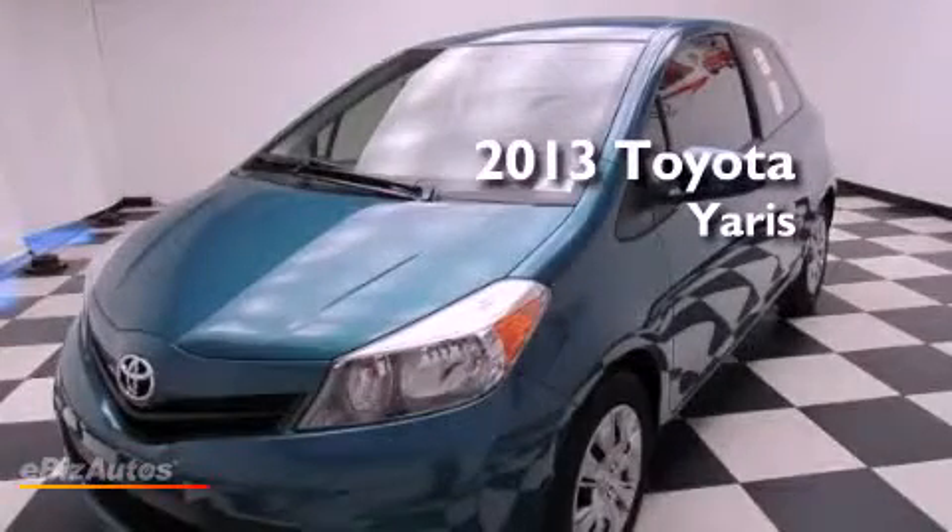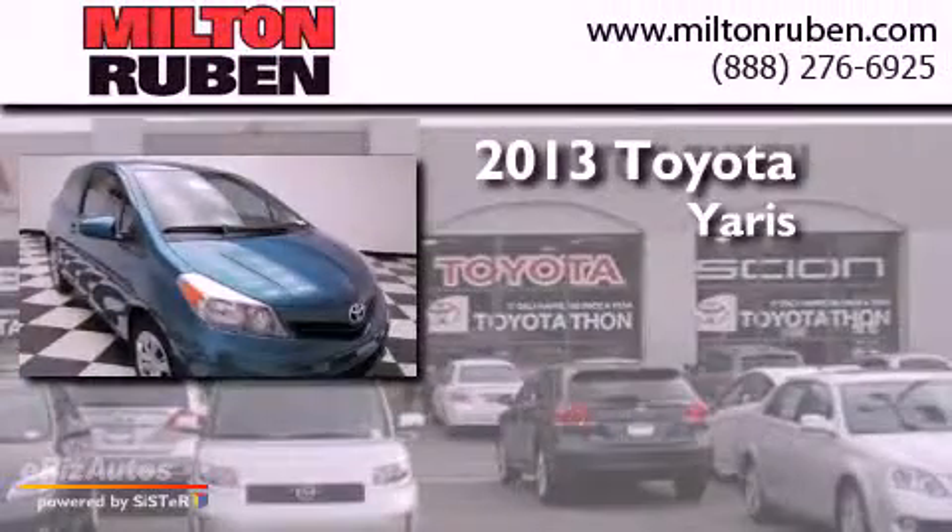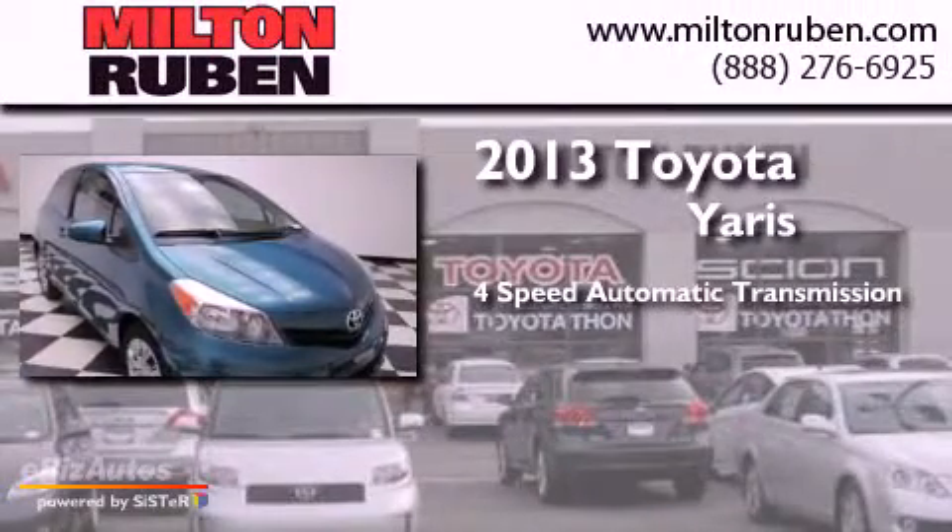This is a brand new 2013 Toyota Yaris. This compact has a 4-speed automatic transmission and a 4-cylinder engine.